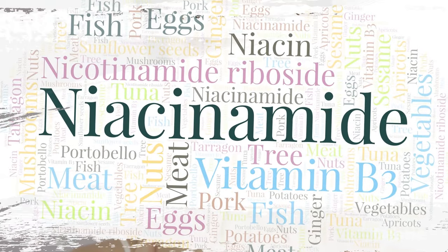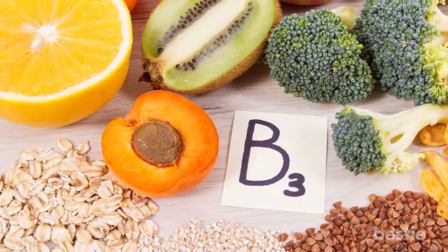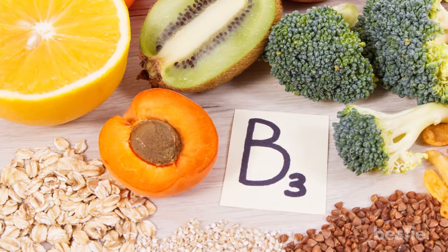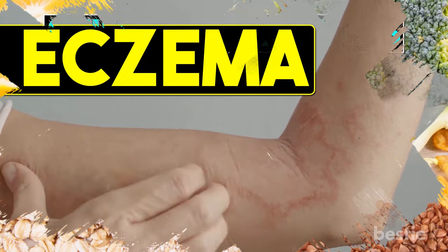The reason I'm mentioning B vitamins is because they can do a lot for your skin. Let's talk about niacinamide. Also known as vitamin B3, niacinamide is essential for skincare products. It helps to maintain the normal barrier function of your skin, while reducing symptoms of eczema.